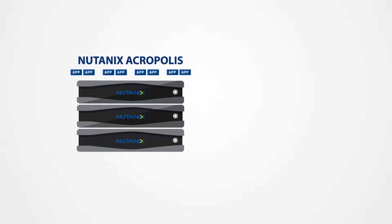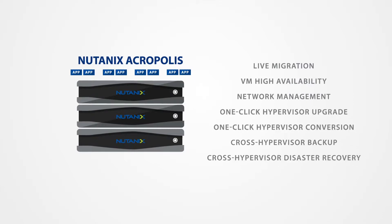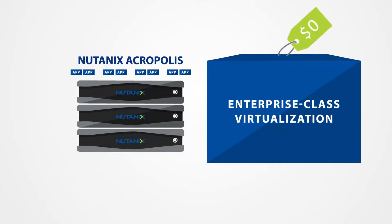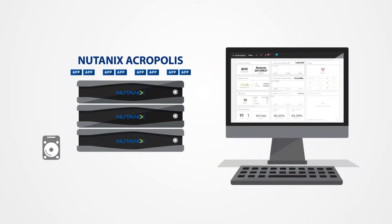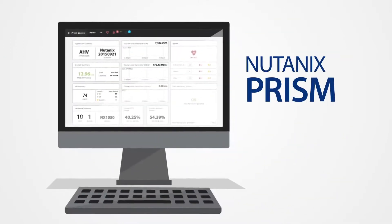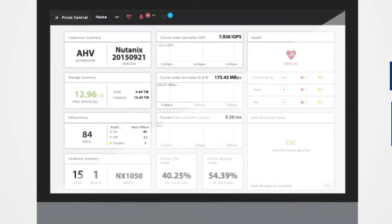Acropolis supports powerful capabilities such as live migration, VM high availability, network management, one-click hypervisor upgrades, and more — all as standard, no-cost features. The entire infrastructure stack, from disks to VMs, is managed with a resilient consumer-grade management platform, Nutanix Prism, which runs right out of the box and scales as the infrastructure grows.